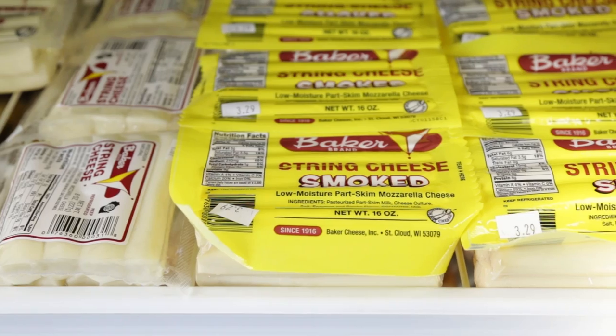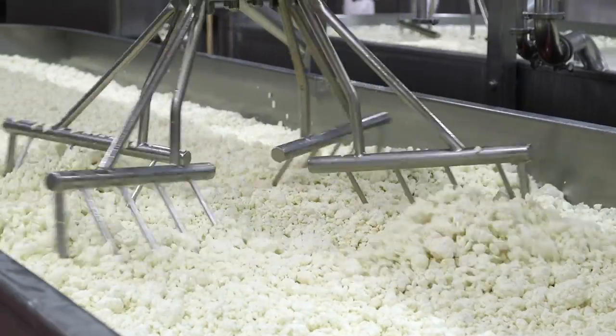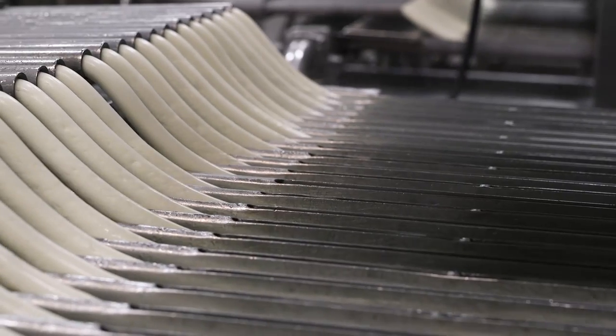Along with my father, a couple of my uncles, we became a big pioneer in string cheese. We're currently probably one of the largest standalone string cheese operations in the country.